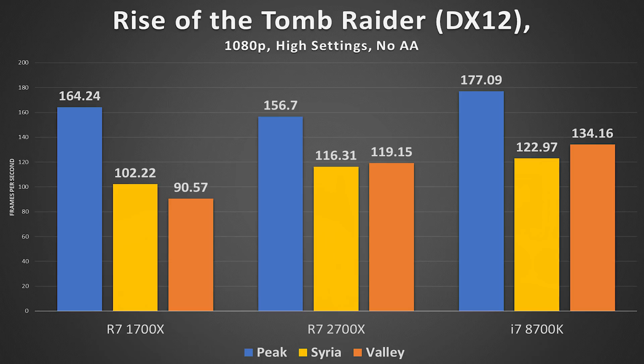Rise of the Tomb Raider in DirectX 12 was interesting to test due to its inherent Nvidia bias. The 2700X actually lost to the 1700X in one scenario but pulled ahead in the latter two, staying within about 10 frames of the 8700K on the other side.